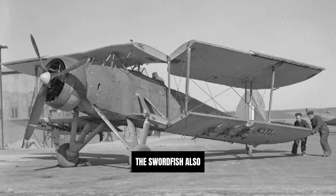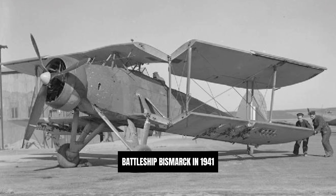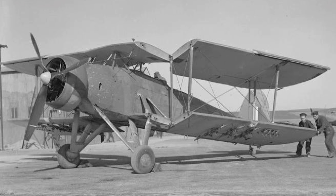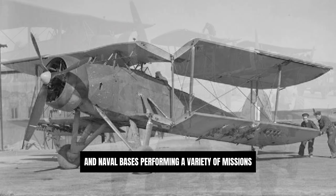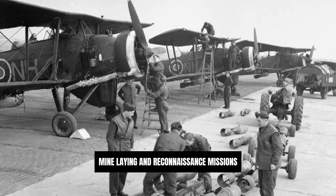The Swordfish also played a key role in the sinking of the German battleship Bismarck in 1941, again proving that older aircraft could significantly impact a modern naval battle. Throughout the war, the Swordfish operated from aircraft carriers and naval bases, performing a variety of missions, including anti-submarine warfare, mine laying and reconnaissance missions.